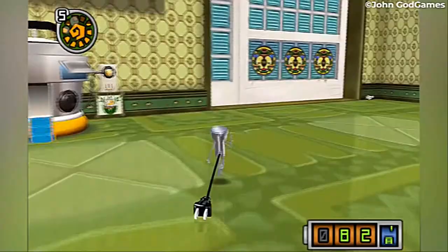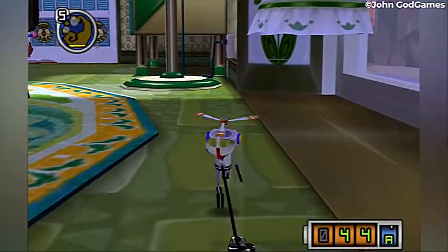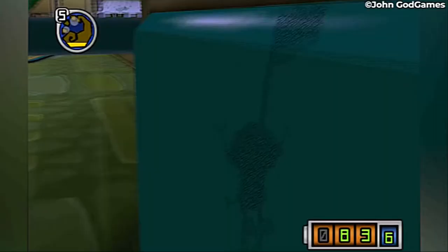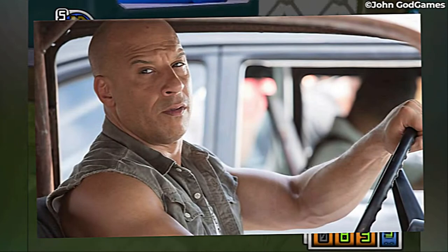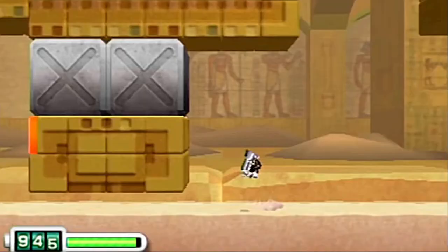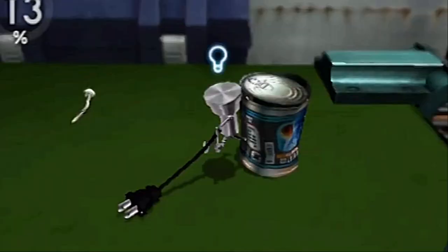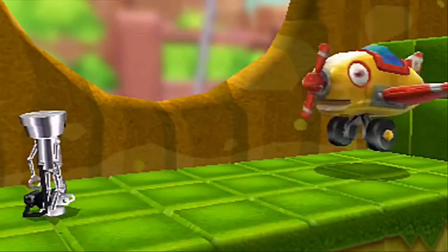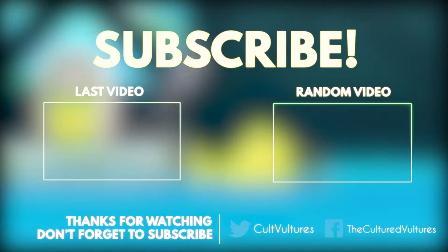And there you have it — that is the curious history of the Chibi Robo games. Did you ever play any of the Chibi Robo titles? Would you be interested in playing one should it make a return? Sign off in the comments and let us know what you're thinking. If you've enjoyed the video, hit the like button, subscribe to the channel, and hit that notification bell to catch all the new videos coming your way. Find us on social media and at CulturedVultures.com — hopefully we'll catch you in the next one.